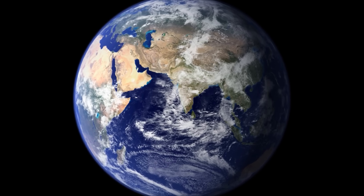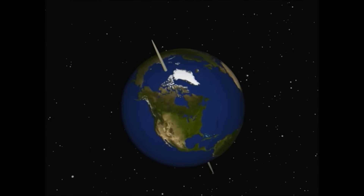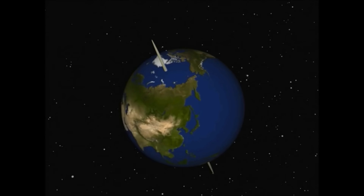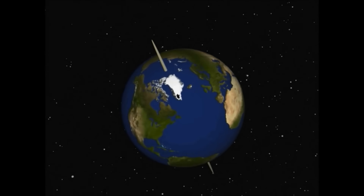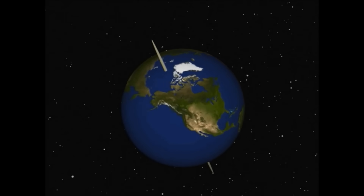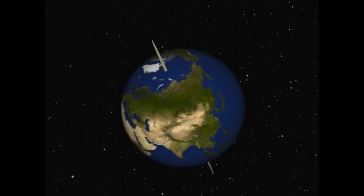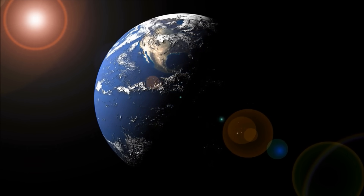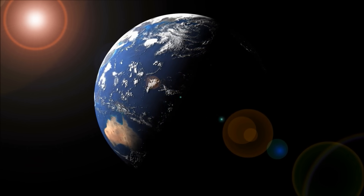The Earth does not rotate straight up and down — it is tilted. There is an imaginary line through the Earth from the North Pole to the South Pole, called the Earth's axis, and this axis is tilted at about 23 degrees. Why is it important that the Earth is tilted? Well, the tilt of the Earth's axis is what causes the seasons.